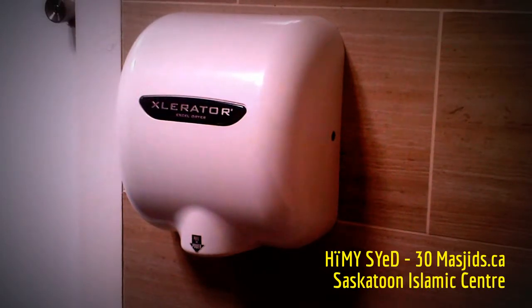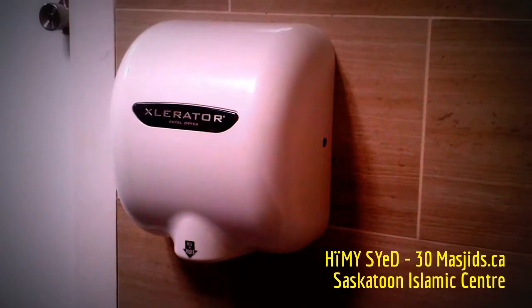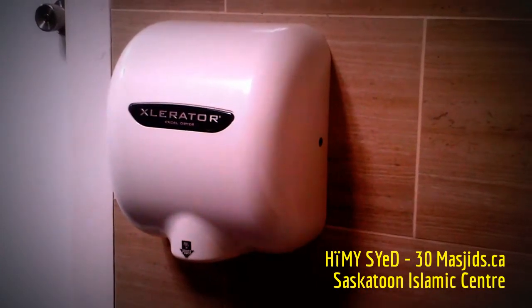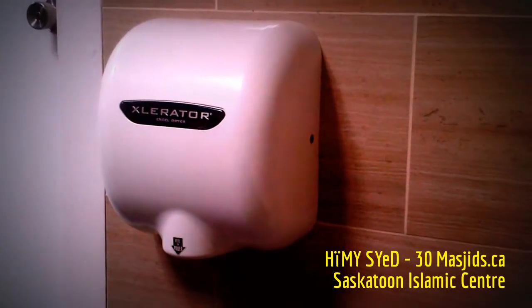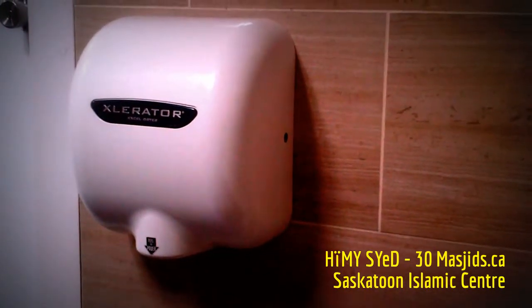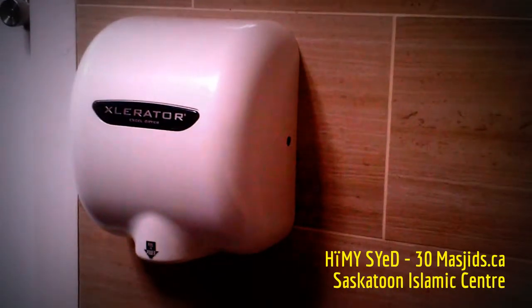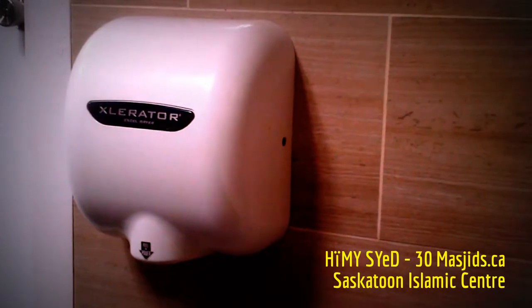This is a great idea to make drying our feet after washing them before prayer possible without the use of paper towels. It's an idea that more masjids should perhaps borrow, steal, or make use of. It's a great idea.